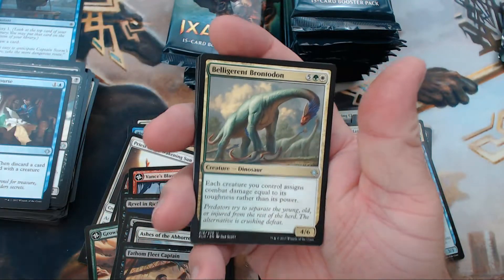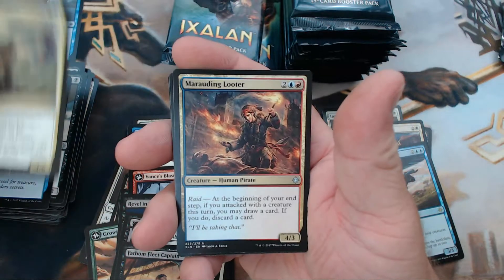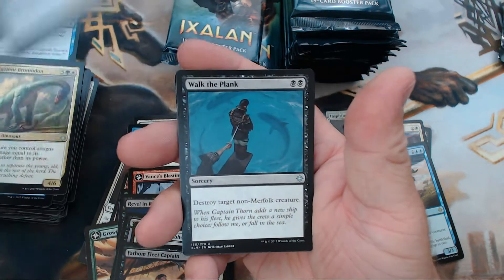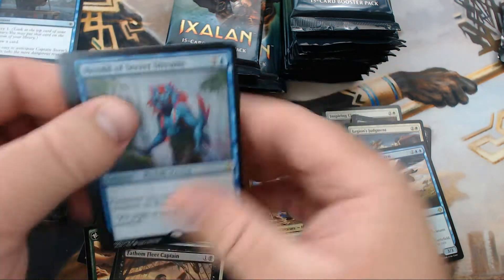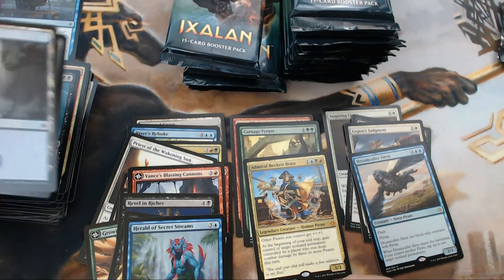We have Belligerent Brontodon, Marauding Looter, Walk the Plank — that's fun in a bun right there — and our rare is Herald of Secret Streams. Merfolk! I'm so excited about playing merfolk in Standard.